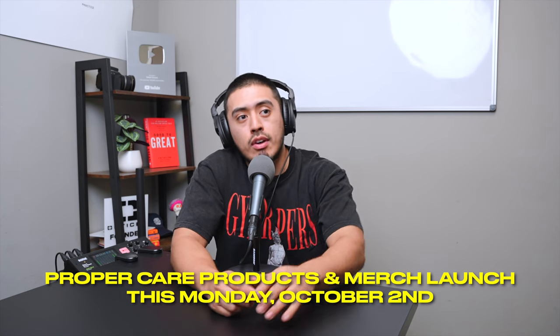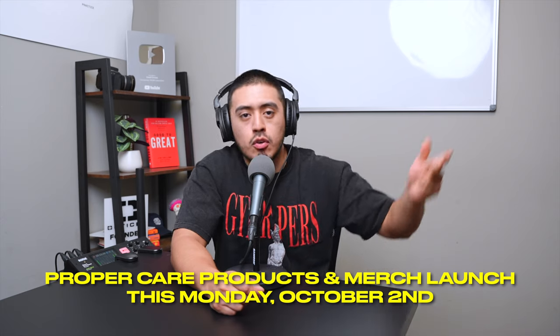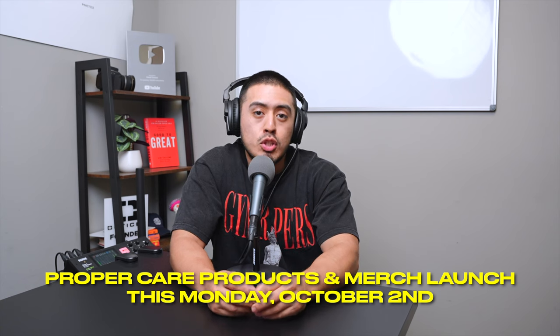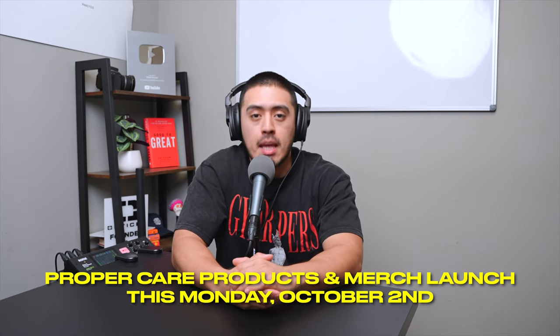This is October 2nd, Monday. I'll be sharing it on Detail Groove, the Instagram, YouTube, and the newsletter. So be on the lookout for that because this is a long time coming and I'm super excited to finally be able to release this to the public. Let's go ahead and get started with this episode.